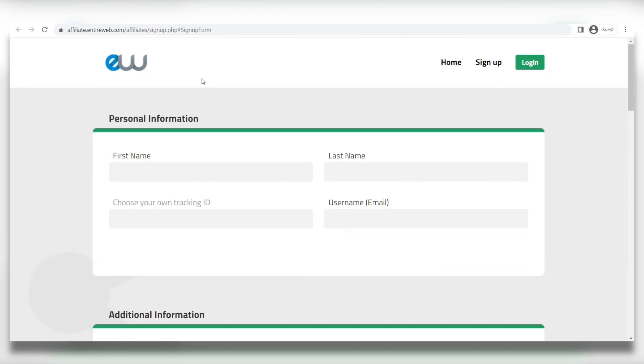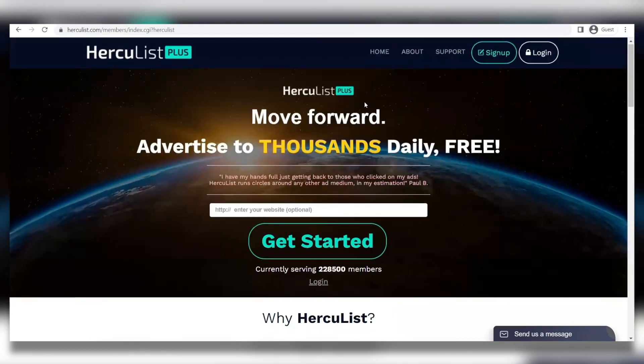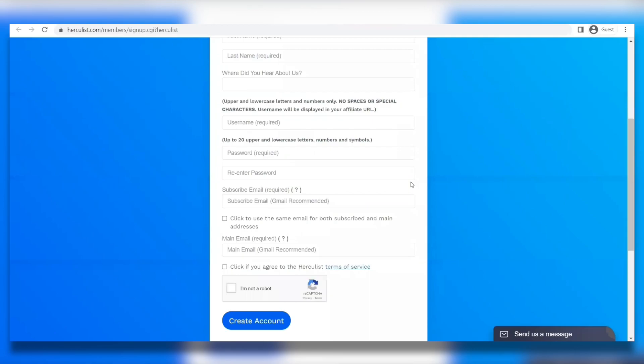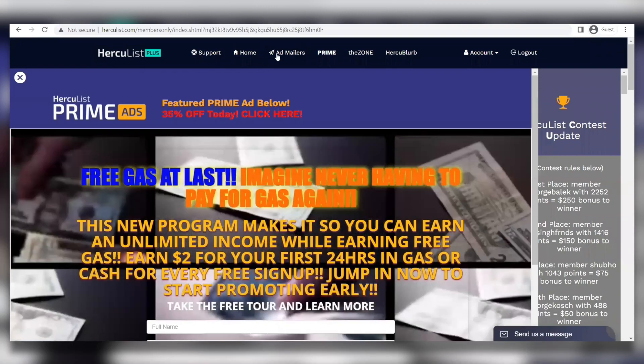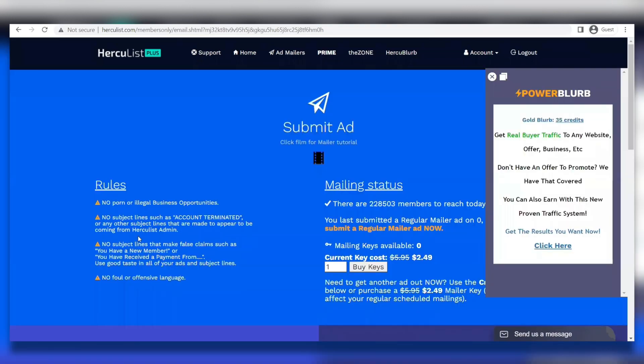We want you to go on over to hercules.com. This website basically helps all types of people to advertise to the world every day for completely free. This is how the website looks like. To get started, just click on this and proceed with the registration process like normal. Once you have an account and you're all logged in, this is how it's going to look like inside. Just click on this button, then you're going to be taken to this page where you can finally submit your ad. Scroll down a bit and then select regular mailer.